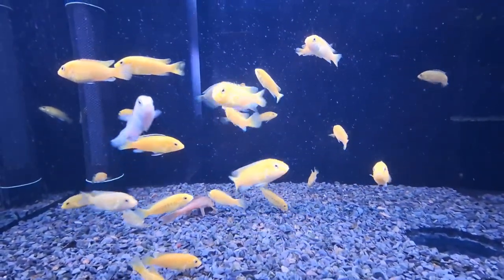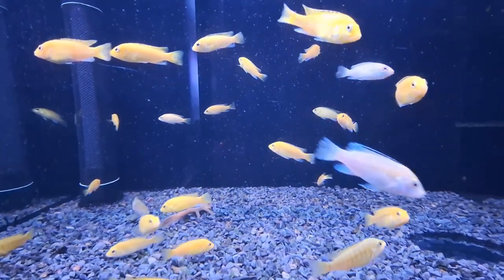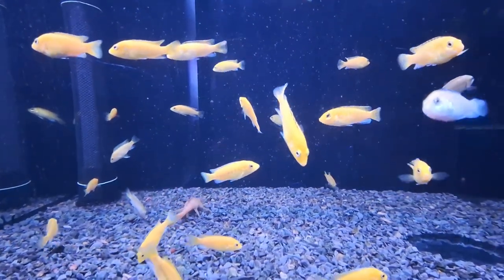Particularly, the naturally occurring yellow variant from Lion's Cove stands out as one of the most sought-after cichlids among aquarium enthusiasts.